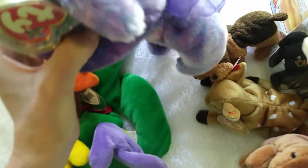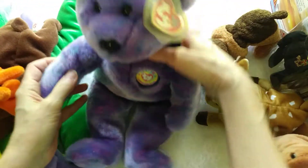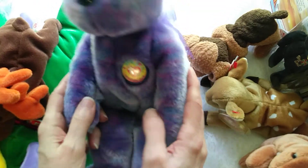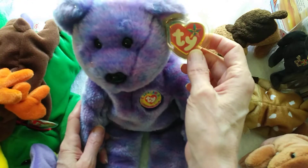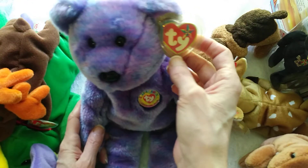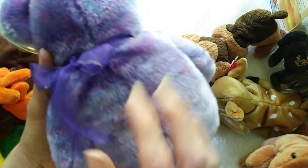And then another cute bear was the club bear. I don't know how many of you are collectors, but we got started in this when my daughter was three years old, right when the Beanies started coming out in 1993. This is the official club bear. Isn't she precious?